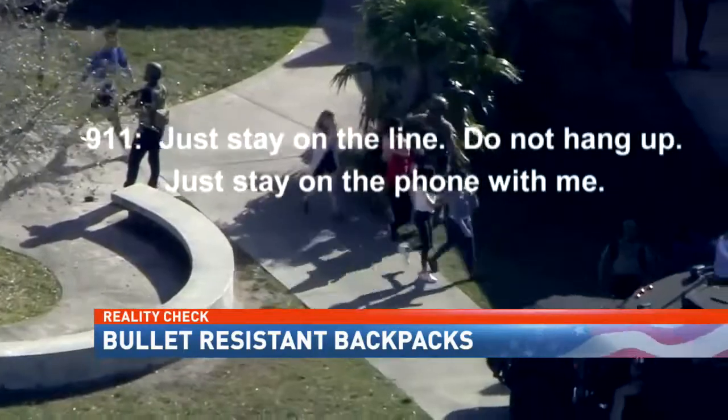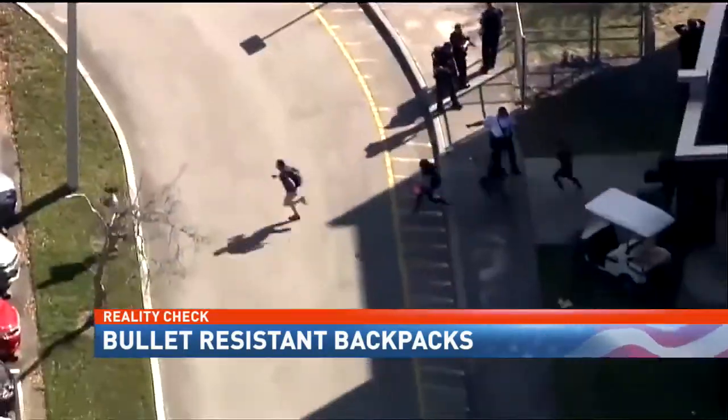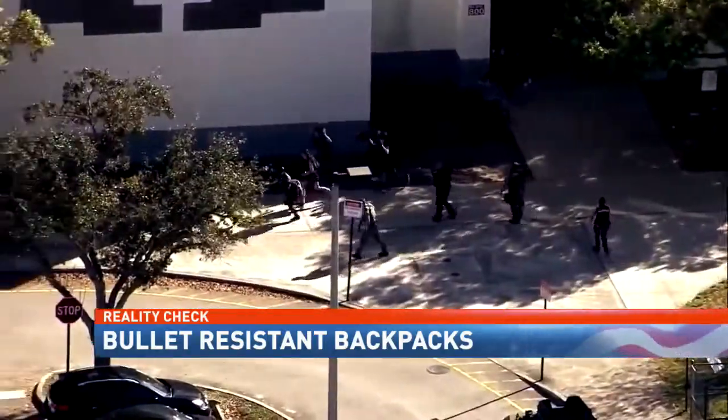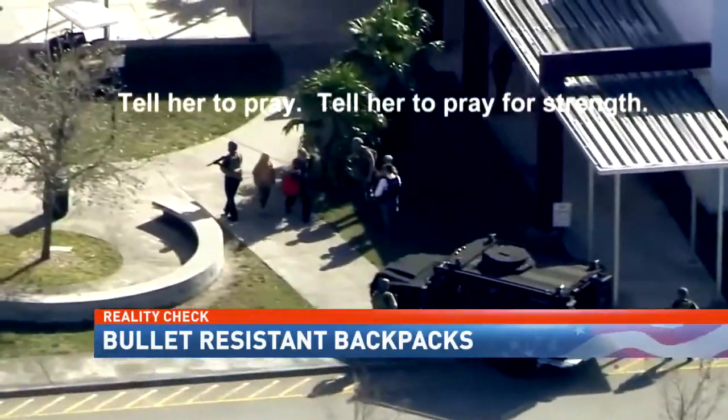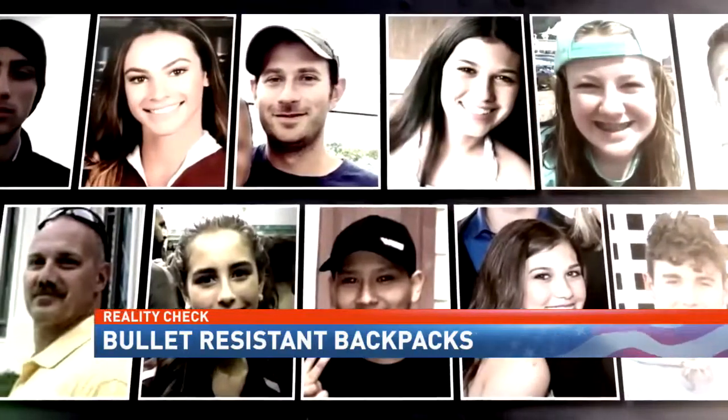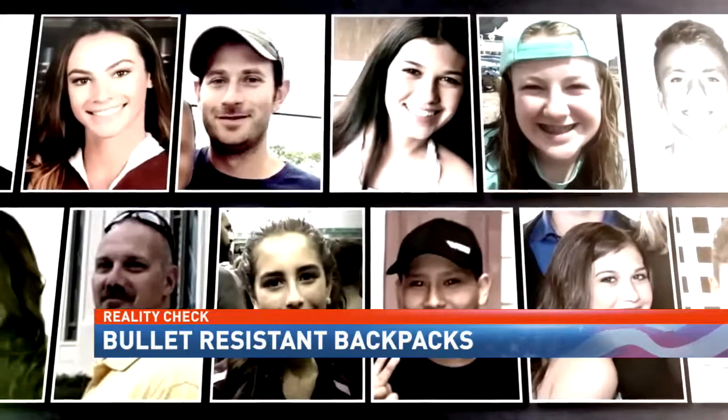Pure chaos. Students hiding. Helpless. Horrified. 'Just stay on the line, do not hang up, stay on the phone with me.' It seems like these scenes are motivating parents to do anything they can to protect their children at school. 'Tell her to pray, tell her to pray for strength.' The Parkland, Florida shooting rampage left 17 faculty members and students dead.